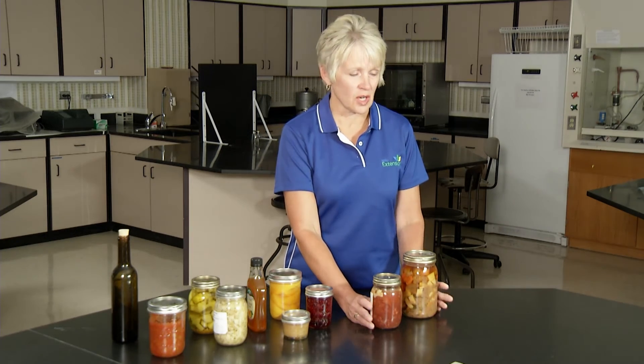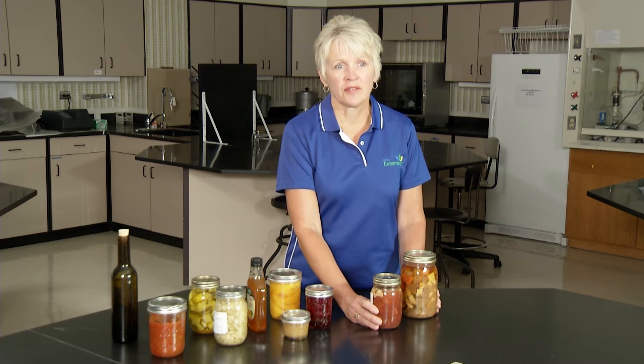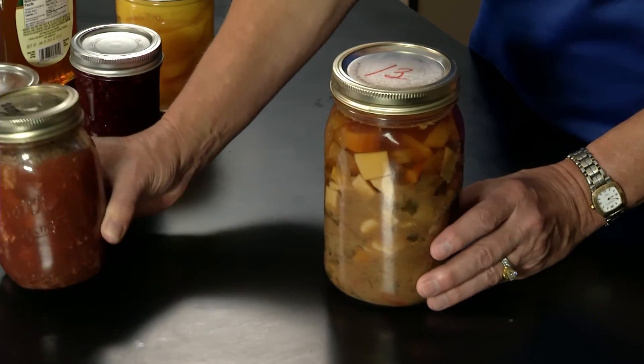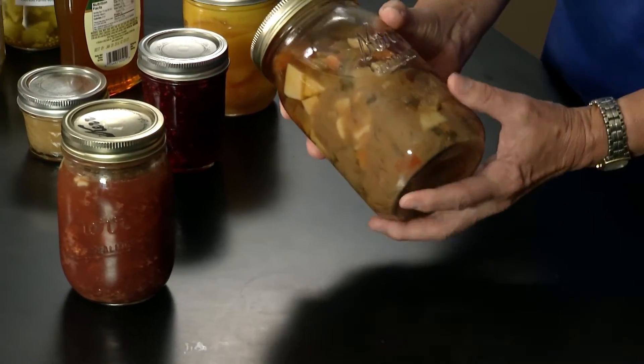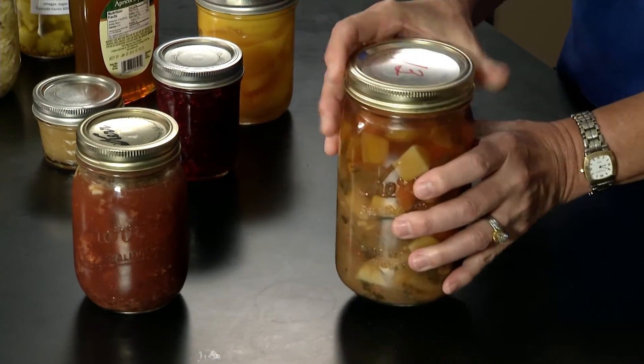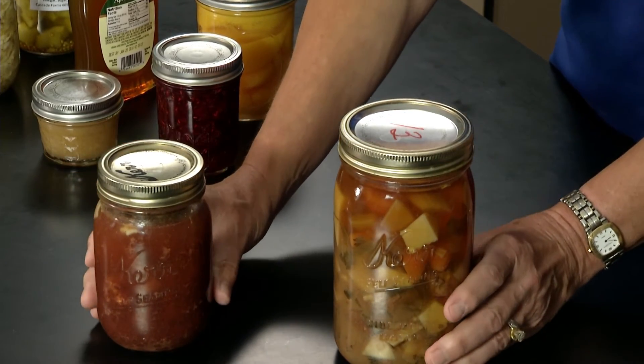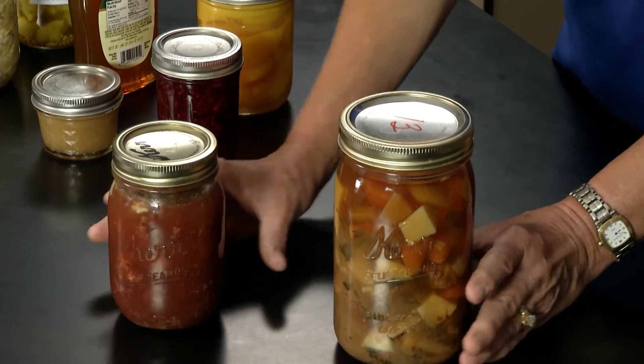Examples of these low acid foods are your meat, your poultry, fish products, and vegetables. Here we have some canned buffalo meat, and here is some homemade canned beef stew. These would have to be in a pressure canner because the pH level is high, which will allow the growth of Clostridium botulinum.